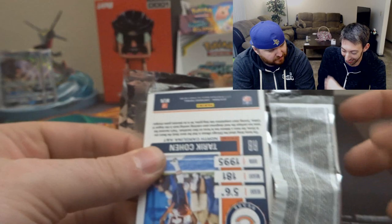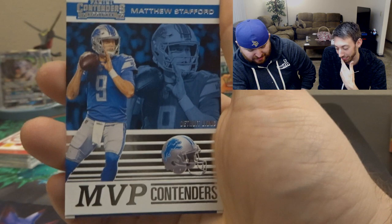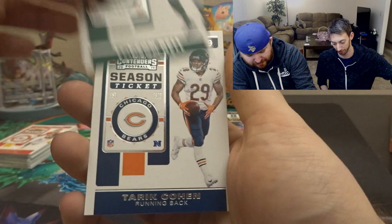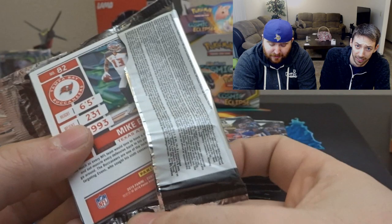Jordan Reed, Odell Beckham — another Brown for T-Bone — Luke Kuechly season ticket, Melvin Gordon III. MVP contender Matt Stafford. Whoever came up with the idea that Matt Stafford might be an MVP contender should probably rethink their life. We'll sleeve this for Candy — Candy might want that. Amari Cooper, Le'Veon Bell, and Tariq Cohen round out that pack. We've gone through a sizable amount of packs and haven't hit any memorabilia card or autograph yet, so hopefully we get one coming up soon.